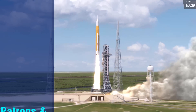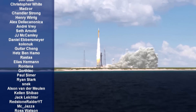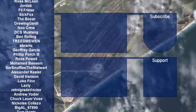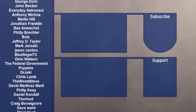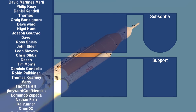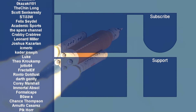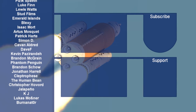A big thanks to the wonderful list of Patreon supporters and channel members whose names are scrolling on screen — it's their financial support that allows me to keep making these videos. If you want to sign up to either the channel membership scheme or my Patreon, you can do so using the links on screen or in the description. Thank you so much for watching. There are two other video suggestions on screen that YouTube thinks you'll like, and I will see you next time.